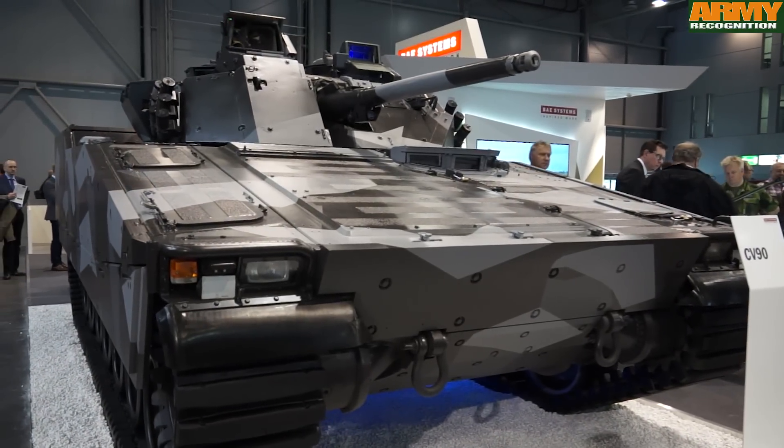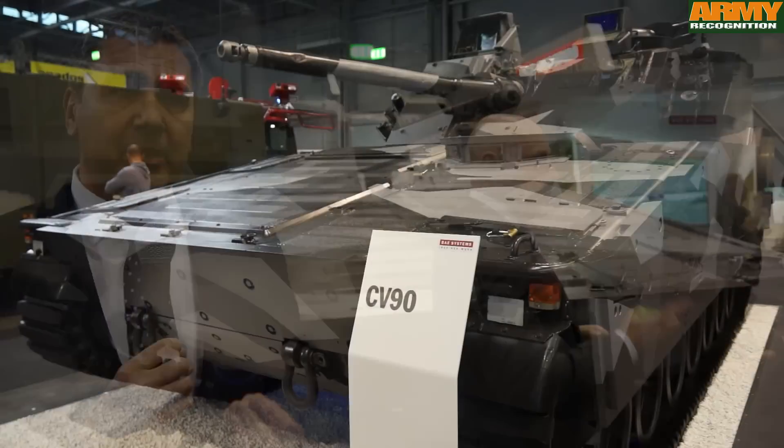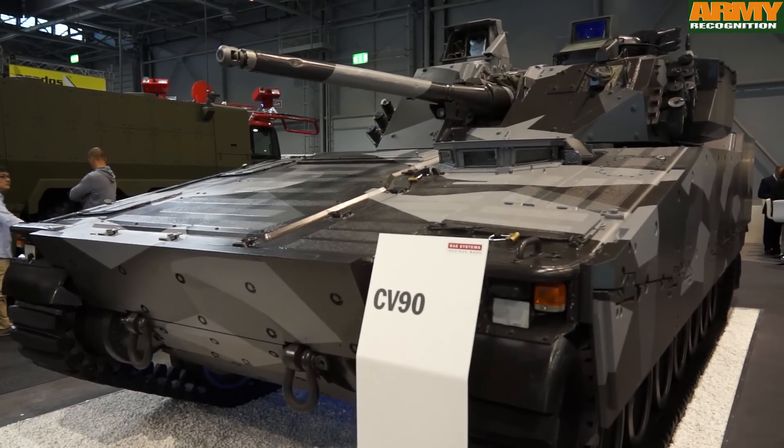The CV90 is the most advanced infantry fighting vehicle available in the market today. It's in service with six — and another one coming on, Estonia this year — seven European countries. So it's a proven platform, a proven vehicle, in service with many other countries within Europe and NATO.